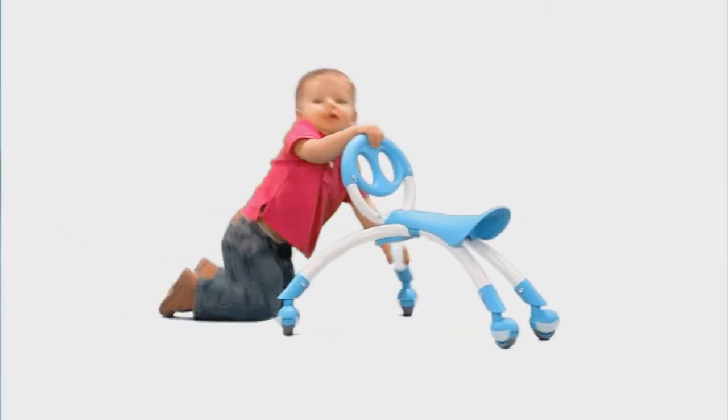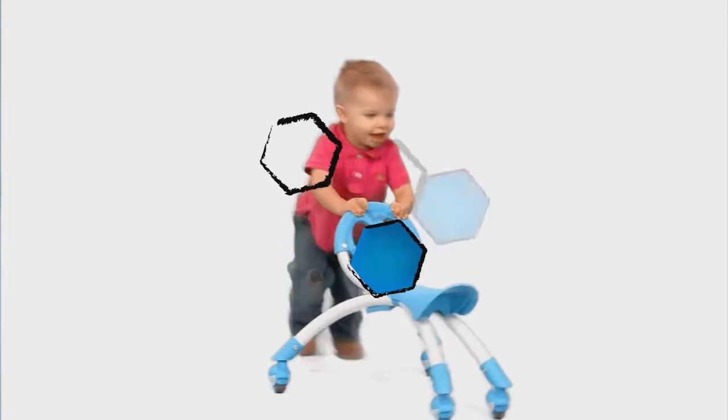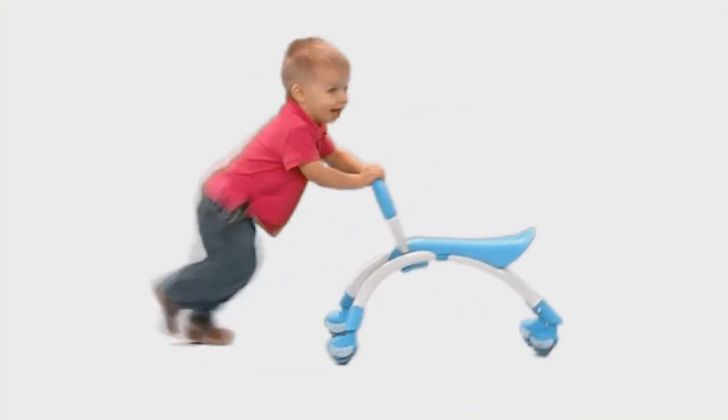However, unlike traditional walkers on the market where the child is typically sitting in the walker, the Peewee actually enhances body and space awareness.